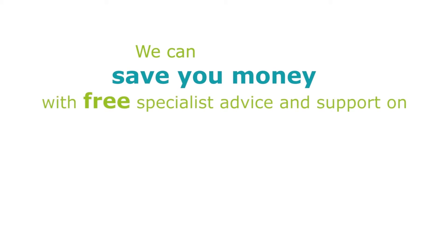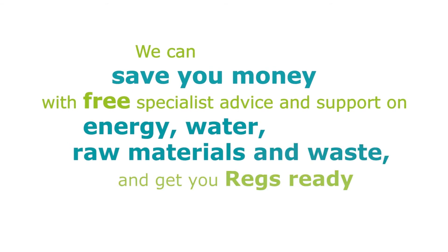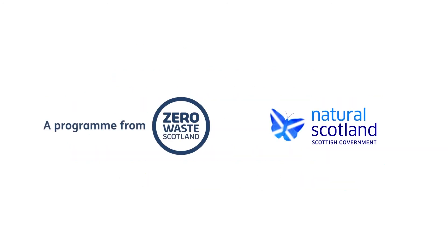We can save you money with free specialist advice and support on energy, water, raw materials, and waste — and get you regulation-ready.